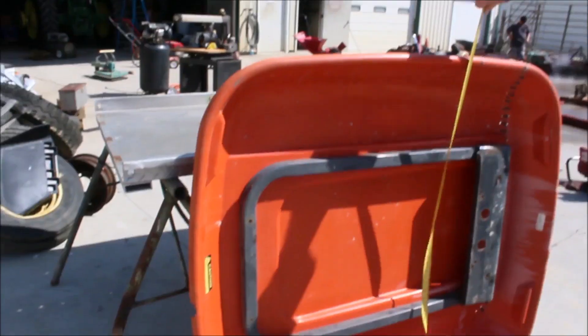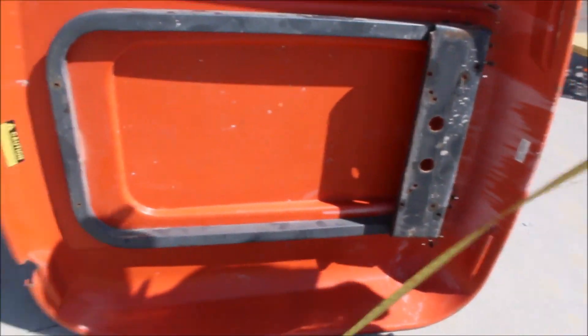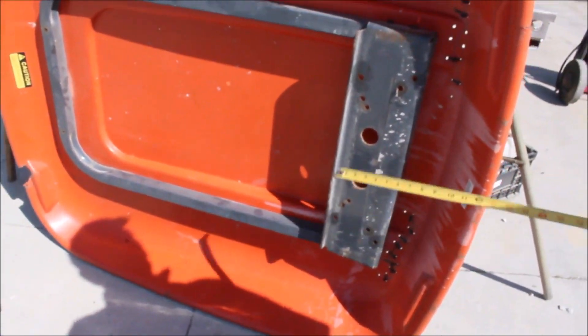Here's your canopy. It's about 52 inches long, 46 inches wide. This will bolt to the top of your canopy, otherwise you can make it fit.